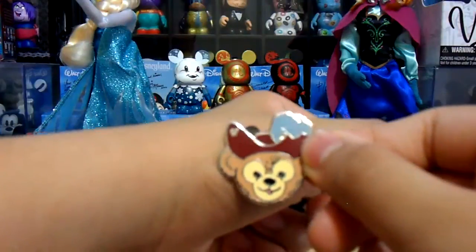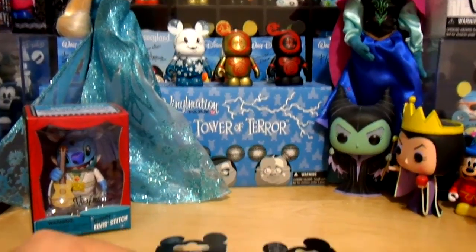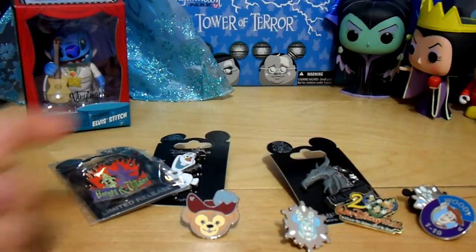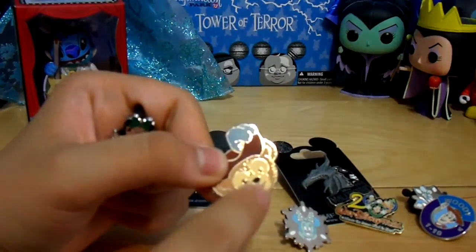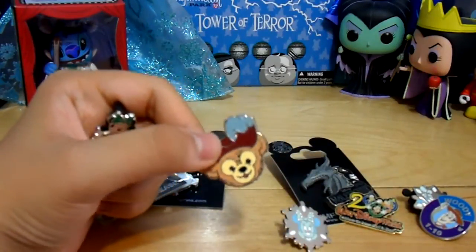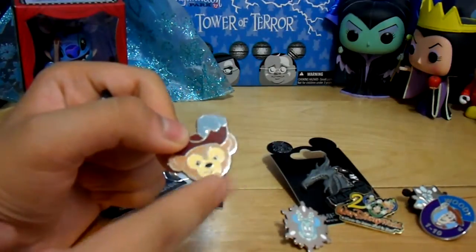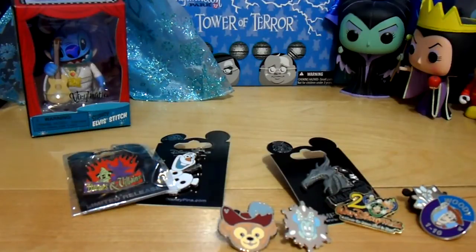Here we have Duffy as Captain Hook. I do want to warn you — be wary when you trade with cast members, because it's not their fault if they have a fake pin, but just be aware you need to check. You can tell if it's real because you can feel each line of the pin and it's all rounded. Counterfeit pins are smooth — you can't feel the lines, and there may be jagged sides. Duffy is one of the pins copied most often. I did check to make sure these are all real.